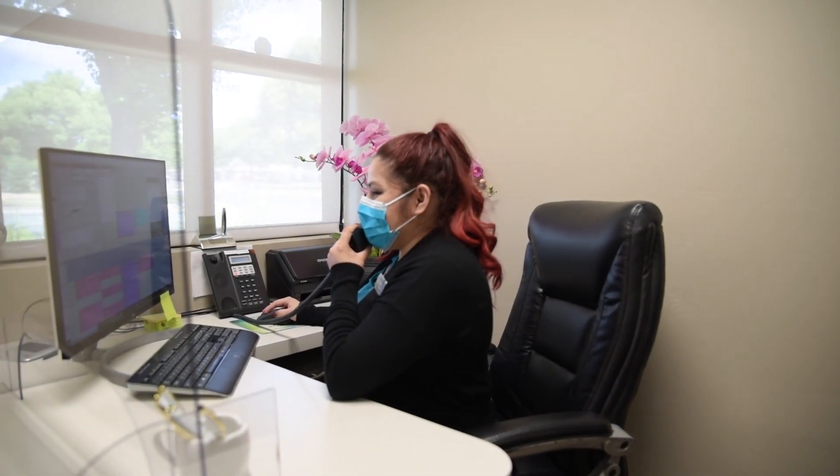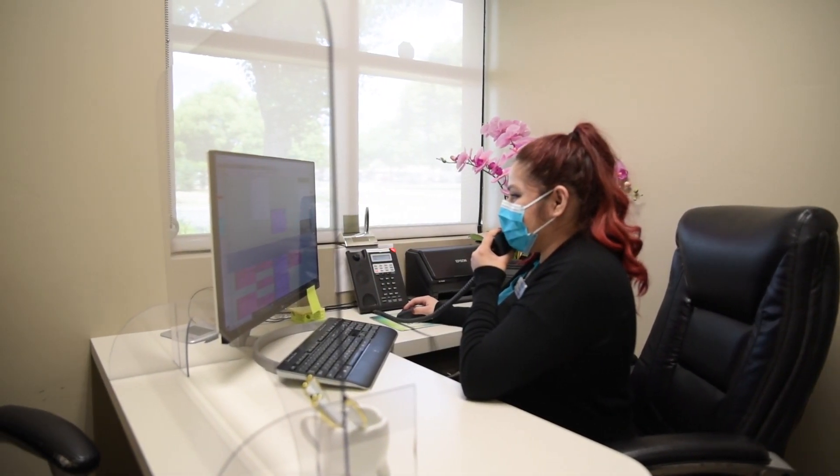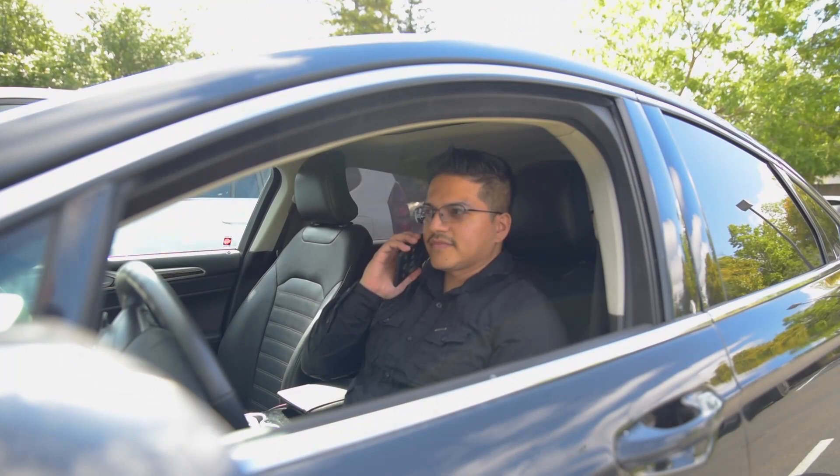Two days prior to your appointment, our office will call you to confirm your appointment and ask you some screening questions. Once you arrive to your appointment, you will be asked those same questions.